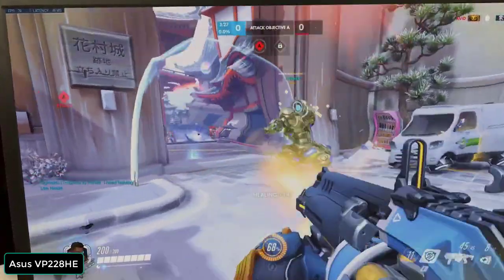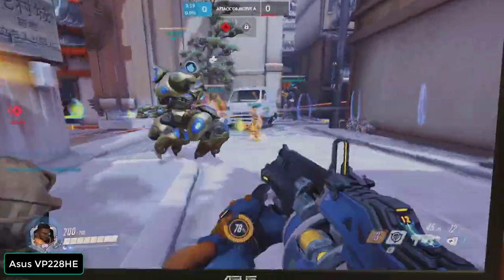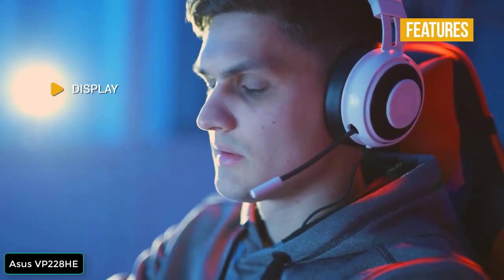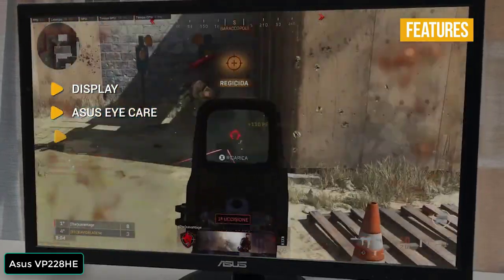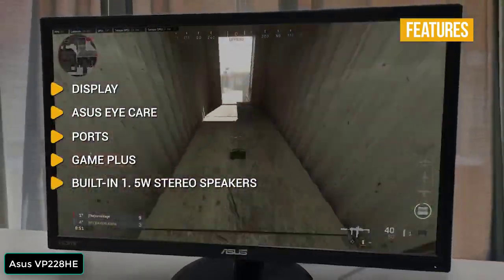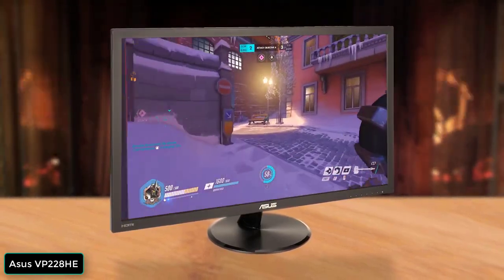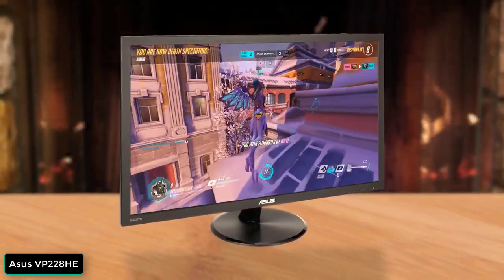The VP228HE also comes with 1.5-watt stereo speakers, which is a nice bonus for watching videos, but the soundstage is limited, so don't expect immersive gaming audio. It's great that Asus offers its eye care technology to even their entry-level monitors, so you'll find it lowers blue light and eliminates flickering to reduce eye strain. Key features include a 21.5-inch full HD display with 1-millisecond response time, Asus Eye Care for marathon gaming sessions, 1 HDMI and VGA connectivity, Game Plus with crosshair, timer, and FPS counter, and built-in 1.5-watt stereo speakers. The Asus VP228HE delivers impressive gaming performance and nice features for under $100, with a 60Hz refresh rate and 1-millisecond response time.